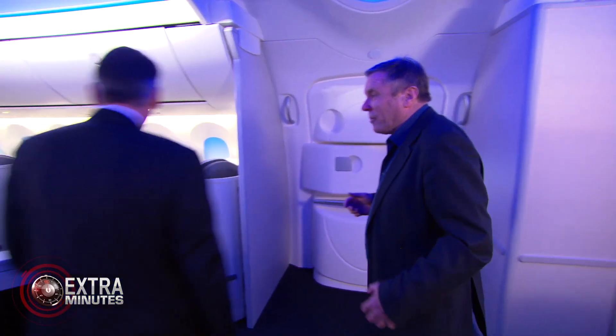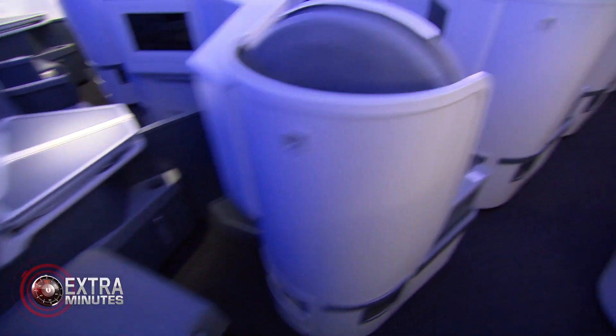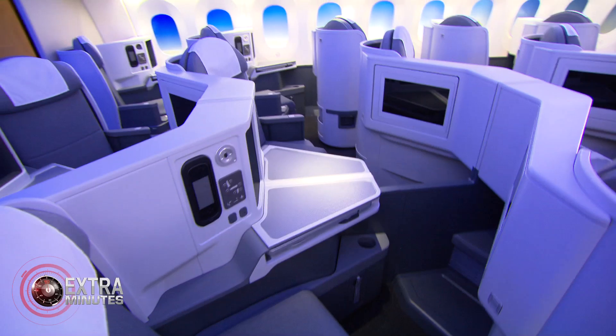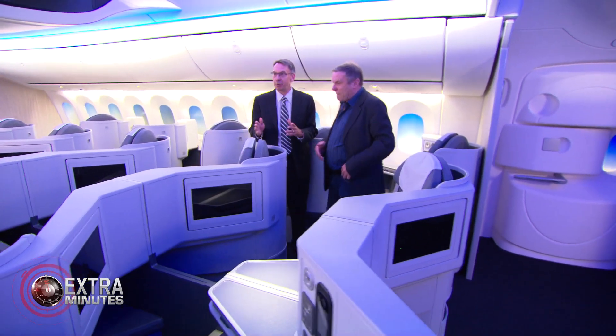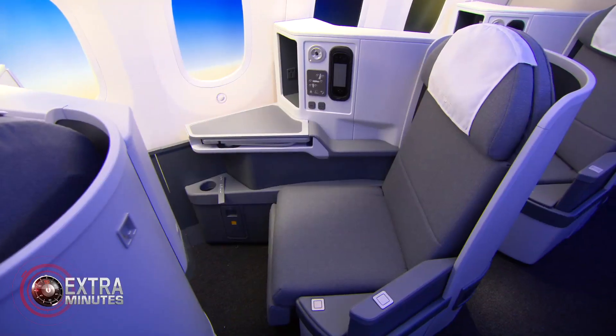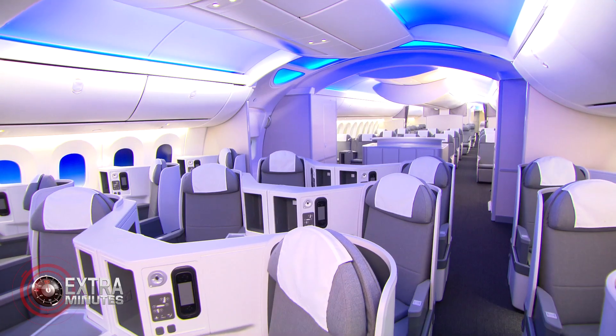This is a typical business class on a Dreamliner. Oh, I like to think that's my natural environment. It is very comfortable. These are lie-flat seats — these are great. But it's not just about the seats in this airplane. It's also about the experience, the architecture, the large windows, the big bins, the new lighting.